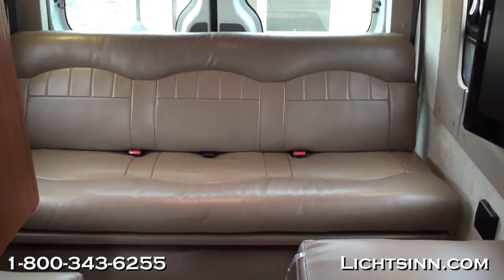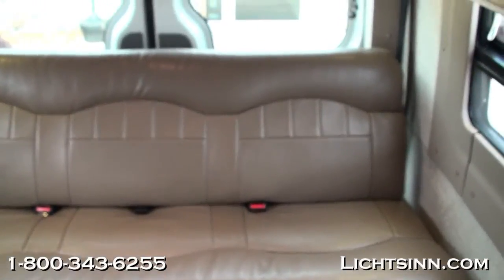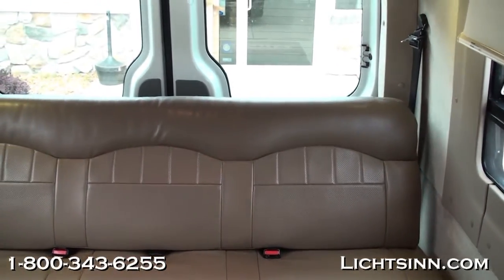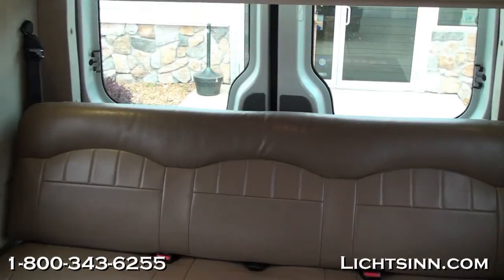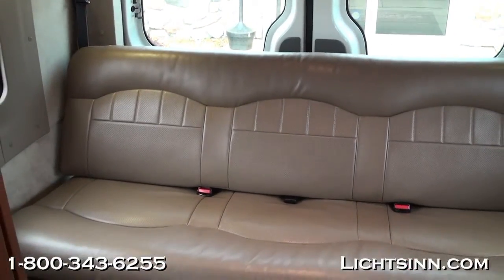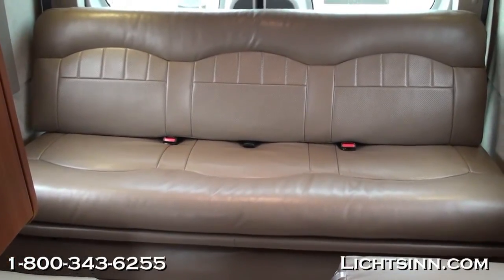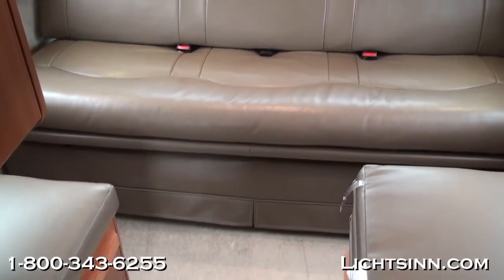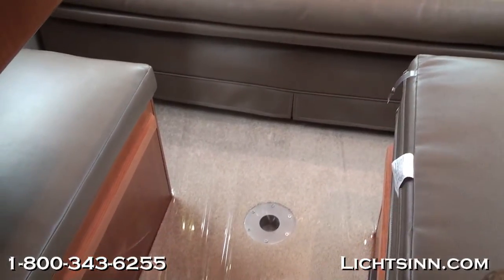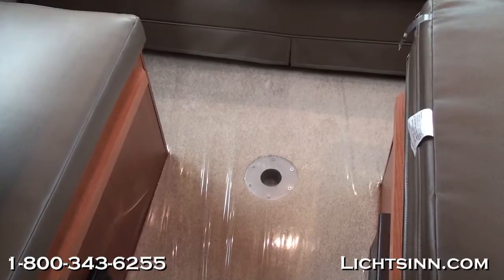Up front you can see the companion seats right in front of the electric sofa bed. The sofa bed converts into a 70 by 80 inch sleeping surface and is electrically operated. This coach has a tremendous amount of cargo carrying capacity given the higher gross vehicle weight rating Mercedes-Benz chassis, with an 11,030-pound GVWR.